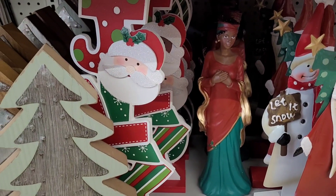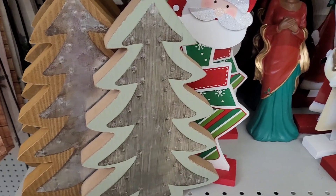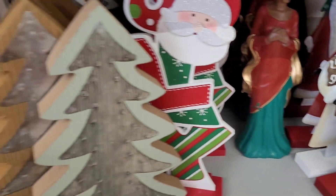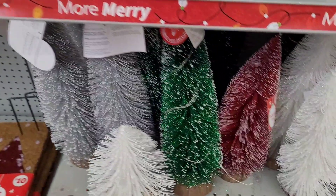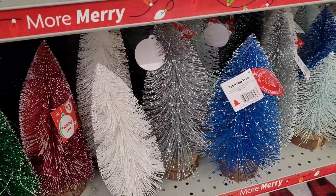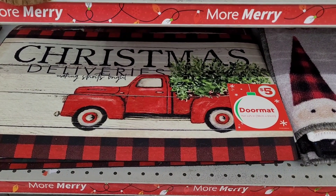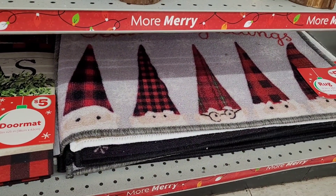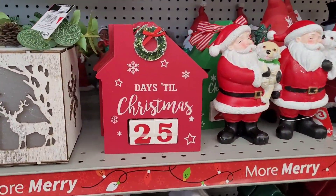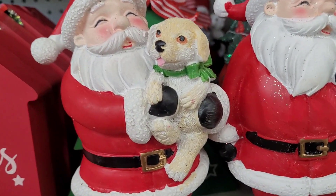We've seen those right there with the Joy in the plus section. Look at these Christmas trees right here — $5 for those as well. And then they got the bottle brush Christmas trees down here, $3. Are those not beautiful? And they have something to light up. And they have some doormats, $5. There's a little days-till-Christmas calendar right here, going for $3.